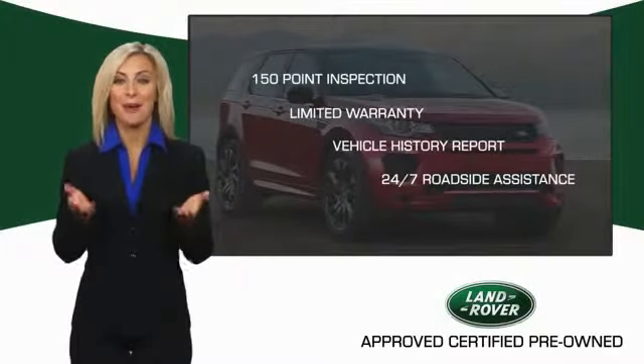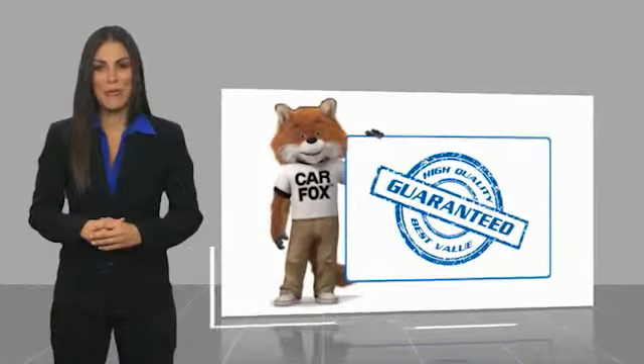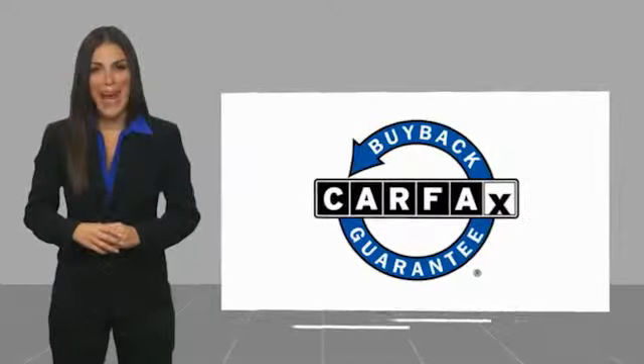Our standards are up to yours. Here's another high-quality vehicle with a Carfax Vehicle History Report. Be sure to find a complimentary copy of this report online or contact the dealership. This vehicle qualifies for the Carfax buyback history.